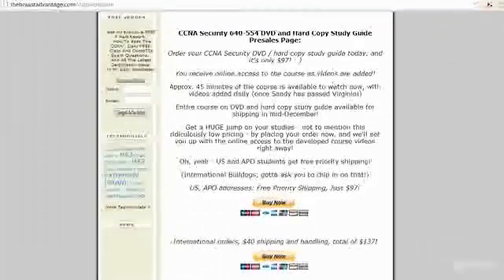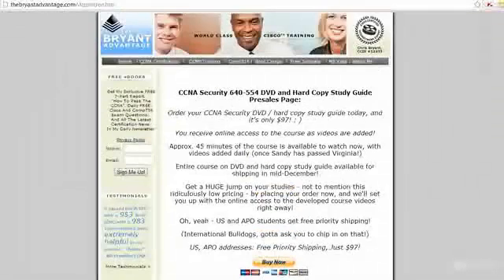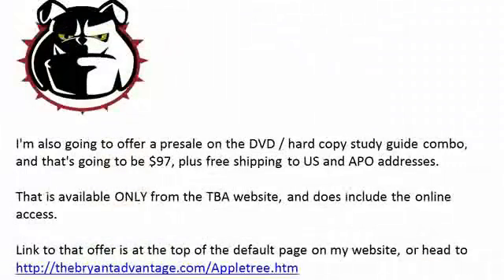Here's the page — all you have to do is make your choice whether you want the free priority shipping, which is only for US and APO addresses. Sorry, international bulldogs, I love you but I've got to have a little help on shipping that book. That total is only $137, and we'll give you immediate online access so you can watch the videos here on Udemy as I post them.